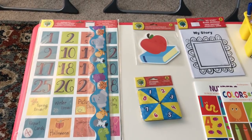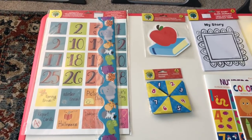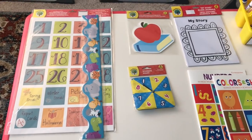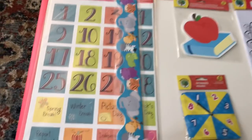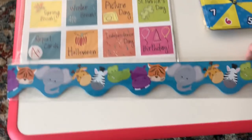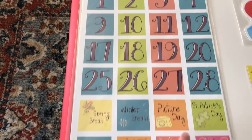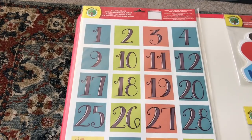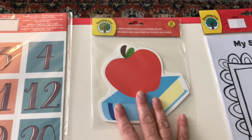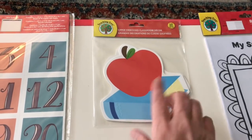Tip number three: make Dollar Tree your new BFF. I'm going to show you an assortment of different things you can get from Dollar Tree. For a preschool or older toddler setting, they have the greatest borders — I just picked up this jungle animals one. They have wall calendars that come with all the cards with special cutouts, and the back is just the calendar. $1 each — you can get multiple and put them in different spots in your home. I love all the classroom decor — you can write names for cubbies or diaper bins.